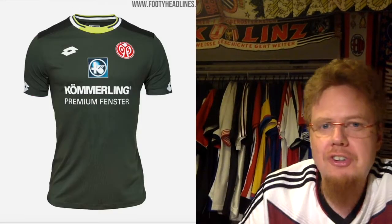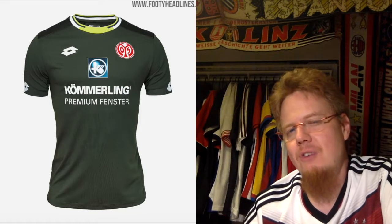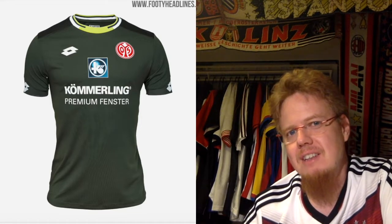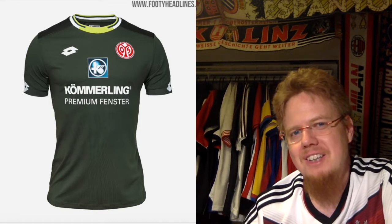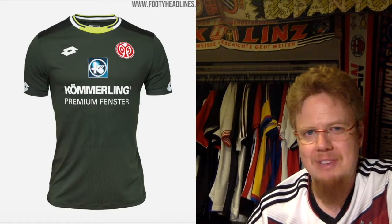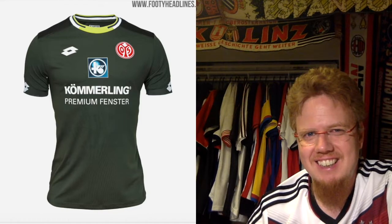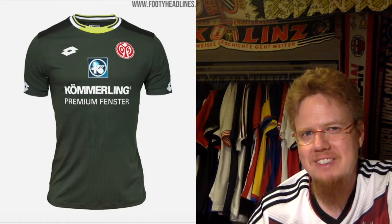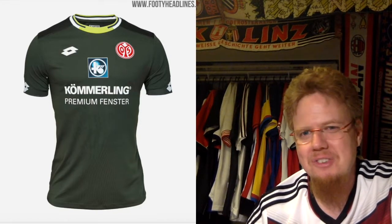The third jersey is in a khaki green with a really weird collar. Color-wise, the crest is actually cool and the sponsor is still there. That is a weird jersey — absolutely weird. 4 stars. I really cannot see past the color; the color is awful, honestly. The color choice as well.